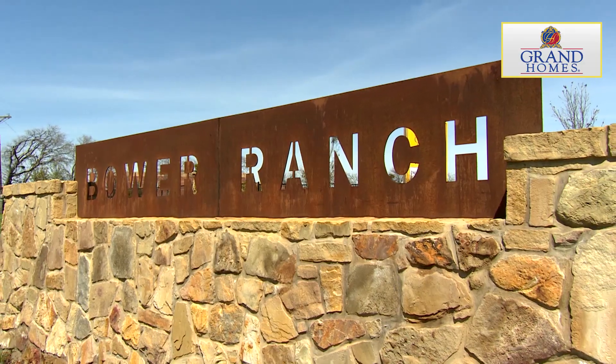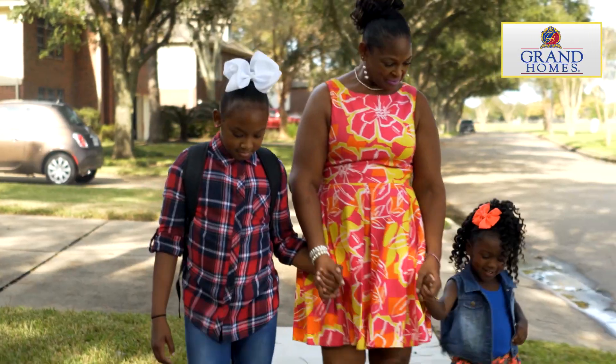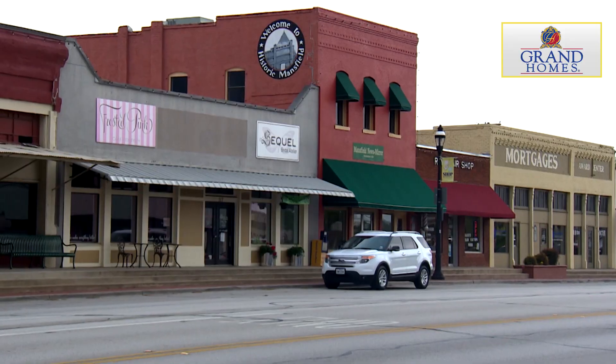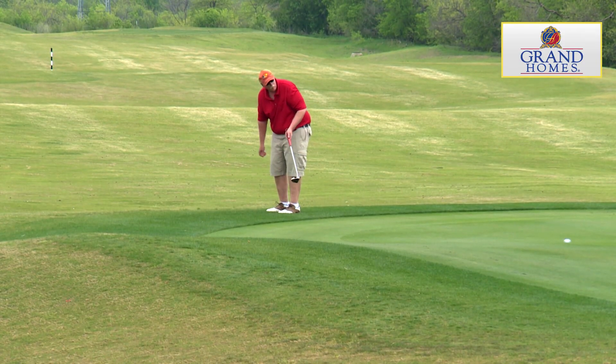Grand Homes at Bower Ranch in Mansfield is offering award-winning floor plans on estate home sites in a highly revered school district. Mansfield is a great place to live — it's a flourishing community with a nice old-fashioned feel, and yet it's growing and expanding new businesses all the time.